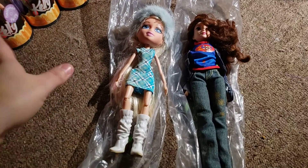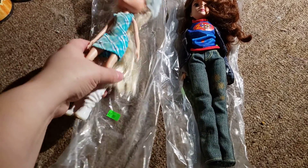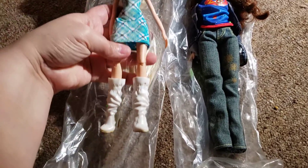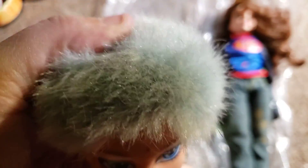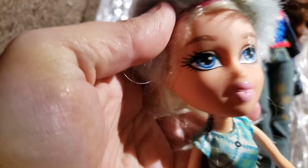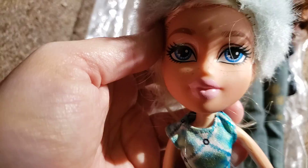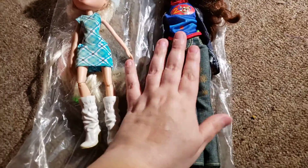Hi everyone, it's Nola. Today thrifting I only found two dolls. This one was $2. Obviously this is a Bratz doll — don't know which one she is — but it looked like this was the right outfit. She has this cute little hat on. She does have something on her face and her eyebrow is scuffed, but I thought she was cute. She's a 2015.